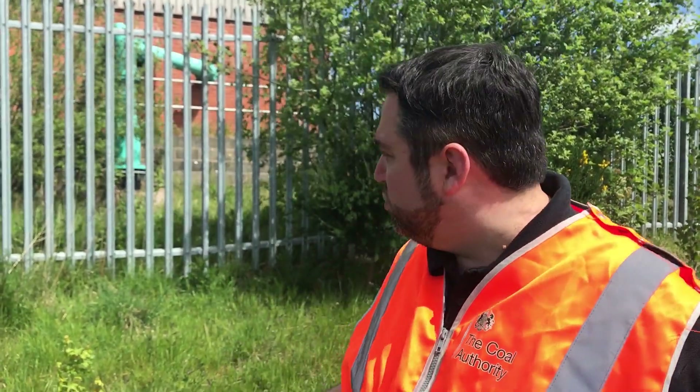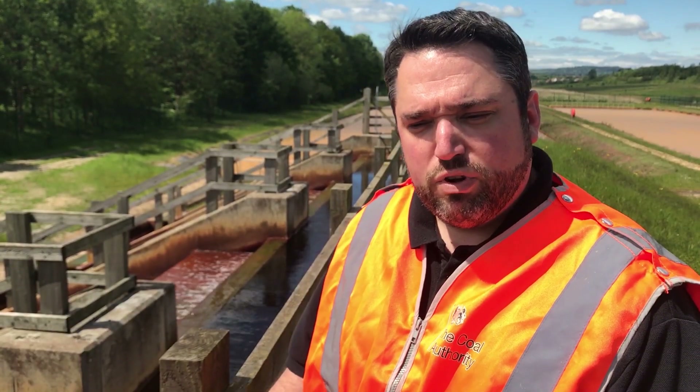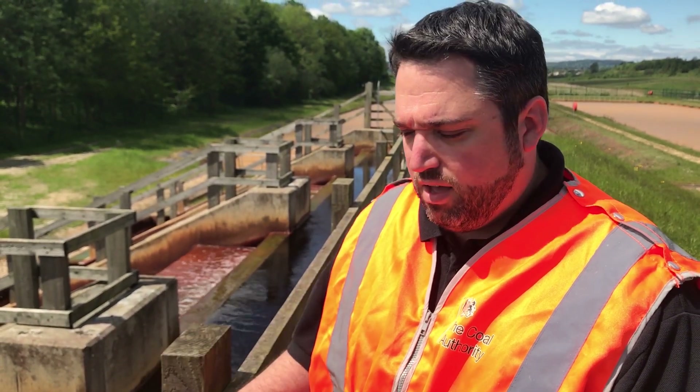We're here today at a Winning Mine water treatment scheme. This scheme is typical of the mine water treatment schemes that we have across the country. Water is pumped up from a mine shaft at about 120 meters behind us and pumped over to the mine water treatment scheme, where the water reaches the top of the scheme.